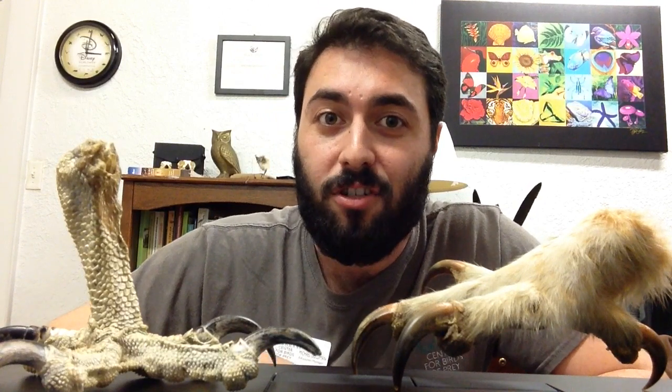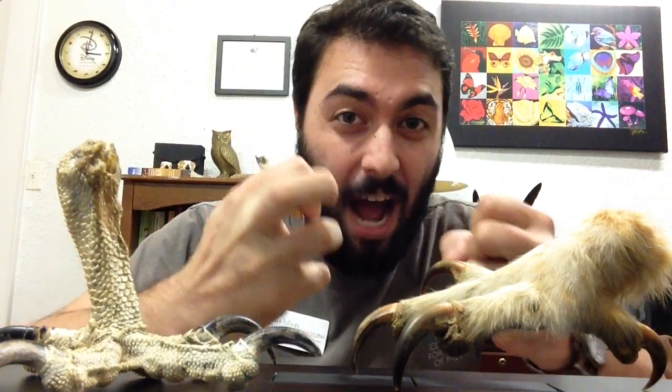Sometimes we use the word raptor to describe a bird of prey, and this word raptor comes from the Latin word rapacious, which means to grasp, and birds of prey use their talons to grab their prey to kill it and eat it.